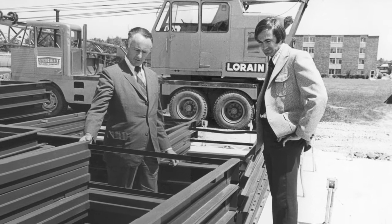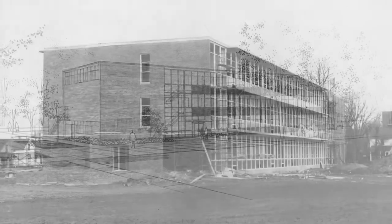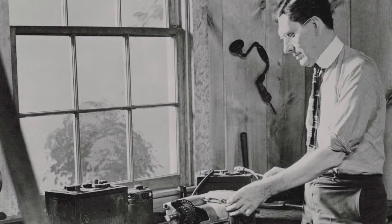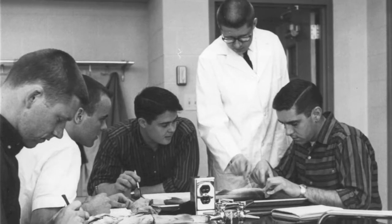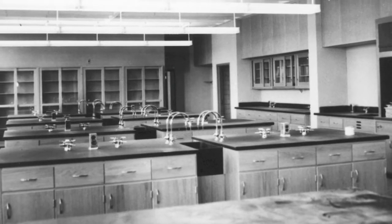Construction of Kettering Hall was completed in 1959 and was financed by an outpouring of support from area business leaders, chief among them being Charles Kettering. Kettering Hall has served as a science hub of Wilmington's campus for more than 50 years, and to this day its labs and classrooms remain relatively unchanged.